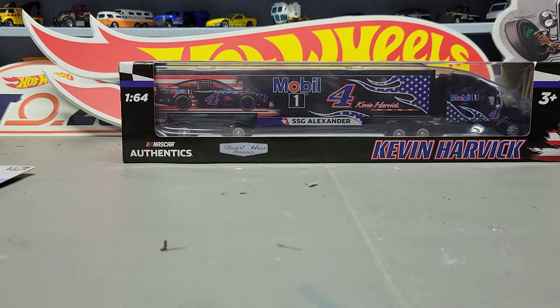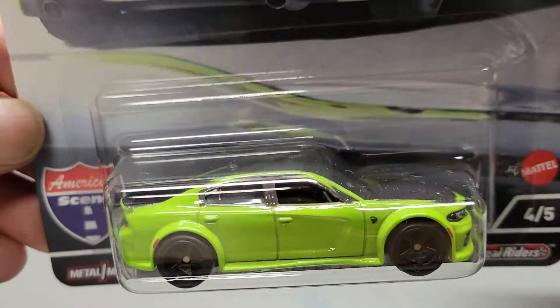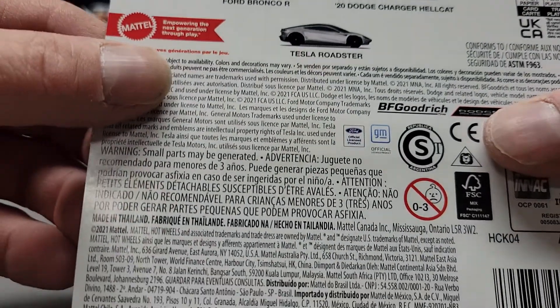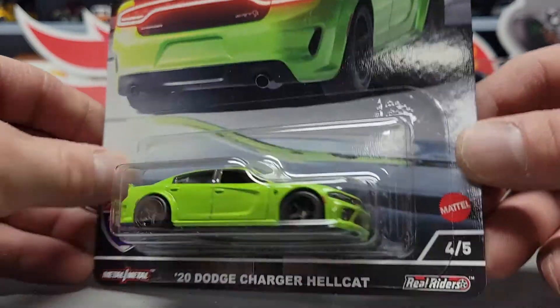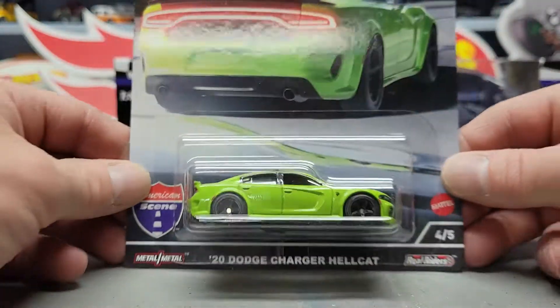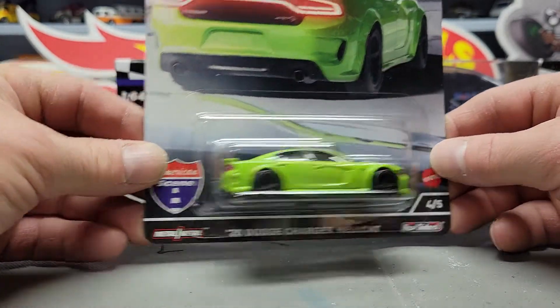We got some premiums — the American Scene series. This is the 2020 Dodge Charger Hellcat. I only found three of the cars; the two I didn't find were the Corvette C8R and the '69 Chevelle — those are probably the two everyone is going to be taking. I'm surprised they didn't take the Dodge Charger Hellcat; there were three of these, so I only took one.